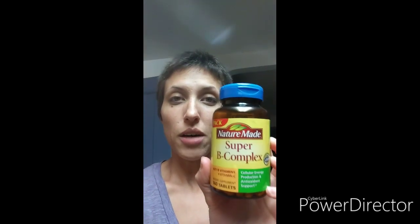I also forgot to mention that I'm taking a vitamin — the Super B Complex vitamins — every day. This is meant to improve your nervous system, but it has all the B vitamins that your hair also needs. So I've been taking this to help stimulate the growth as well.